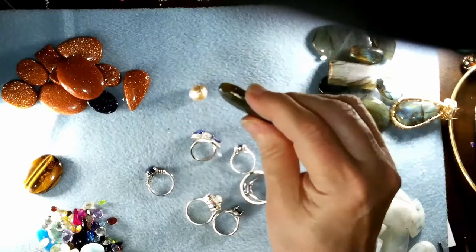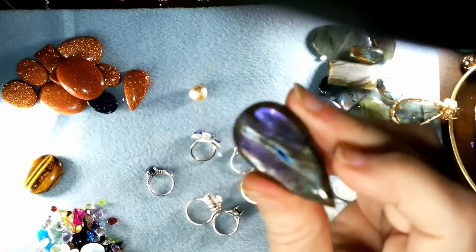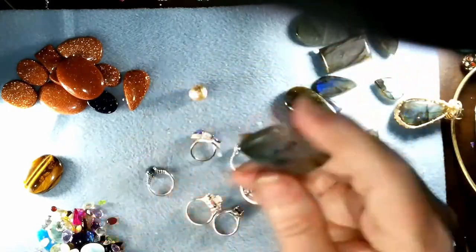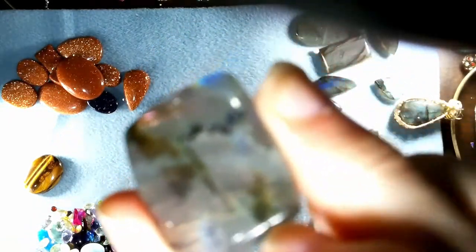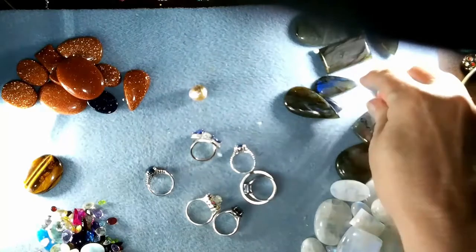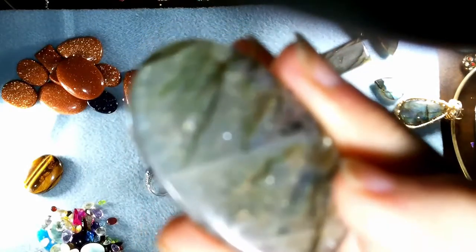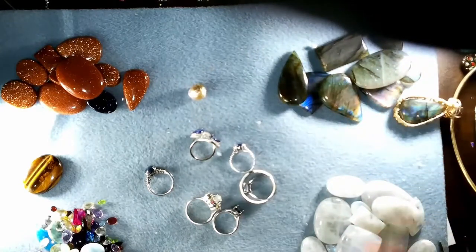These labradorites have sheen — they have that glow, that background glow. But they also have schiller. Between the color there is some silver — you can see it. There's the schiller: that glitter, that silver glitter in there. So these stones have that schiller and sheen the way a moonstone does.